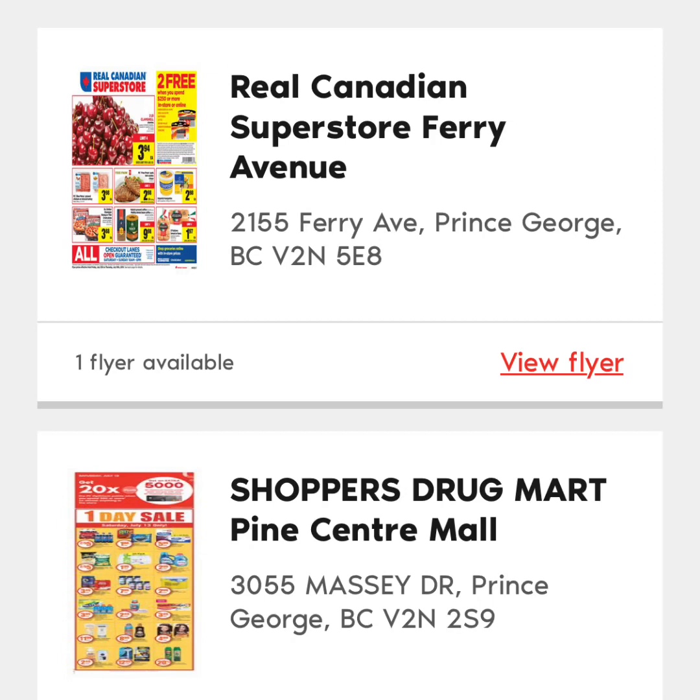I think the minimum redemption amount is 10,000 points. So as long as you have 10,000 points on your card, you can redeem that right at the till for $10 off your order.